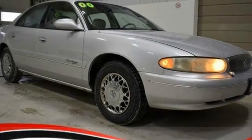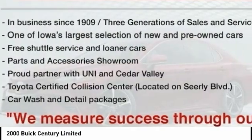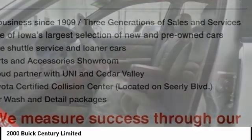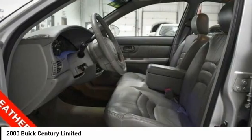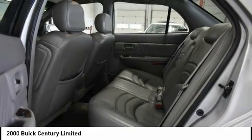You are going to love the 2000 Century. The Buick Century enjoyed a 15-season run as Buick's primary sedan. This mid-sized sedan comes with both front and rear bench seats, allowing for seating of up to six — a real rarity for mid-sized sedans.